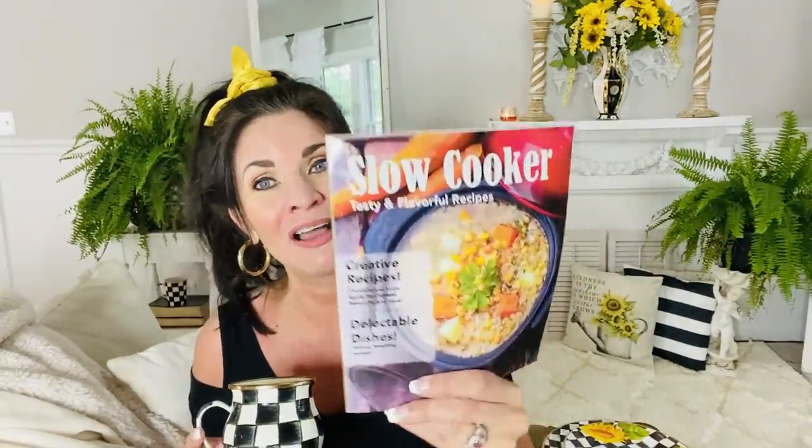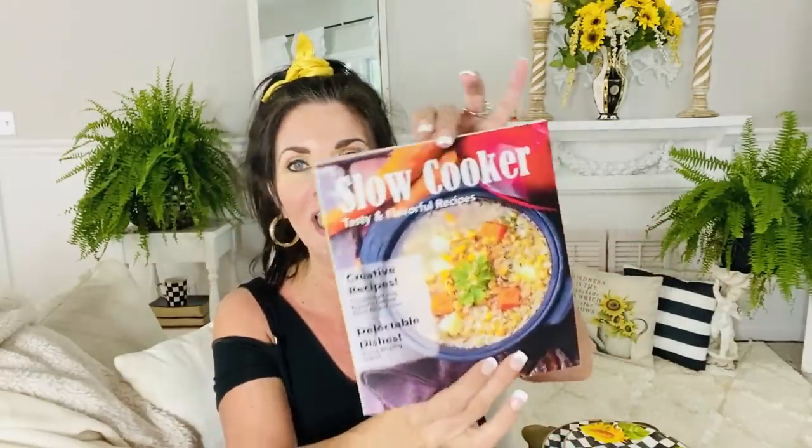One spot in Dollar Tree not to overlook is their books. This is a soft-cover book — 'Slow Cooker: Tasty and Flavorful Recipes.' I'm a little challenged in the kitchen, not to say I can't cook delicious meals, but I'd love to get better at slow cooker recipes. I'm also going to be starting my fall series very soon, and I love to share recipes as part of that. Definitely check out Dollar Tree's cookbook section — you'll be surprised at the treasures you might find.